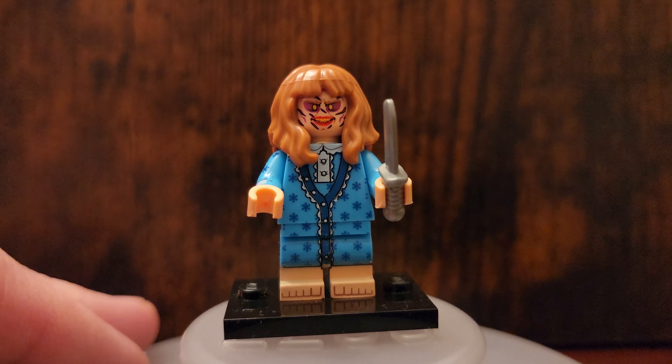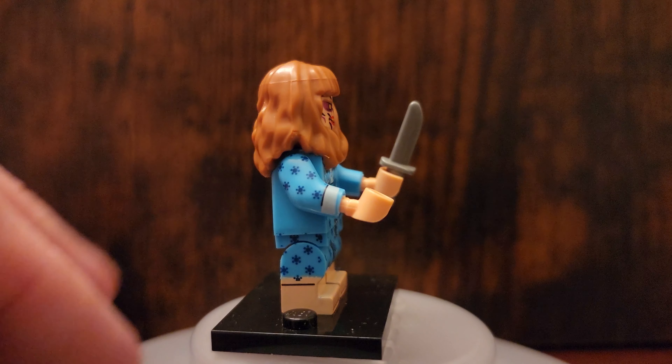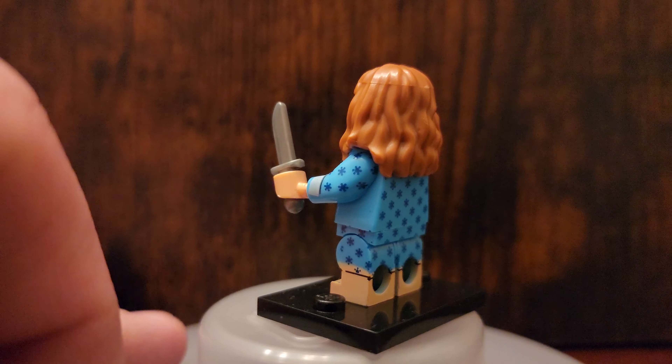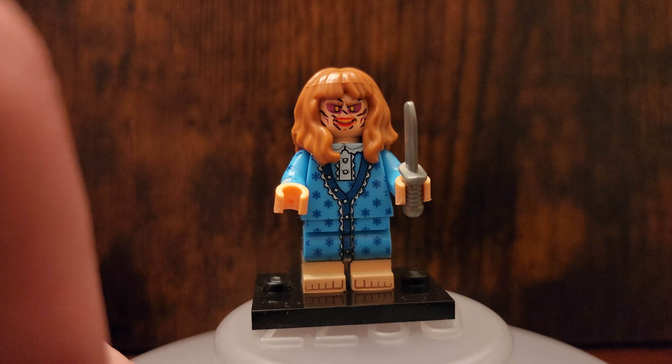Few movies out there, like The Exorcist, that scared an entire generation. This figure is just spot on. I love the colors, I love the nightgown that they used. And her face is just so scary. It's just spot on and perfect.